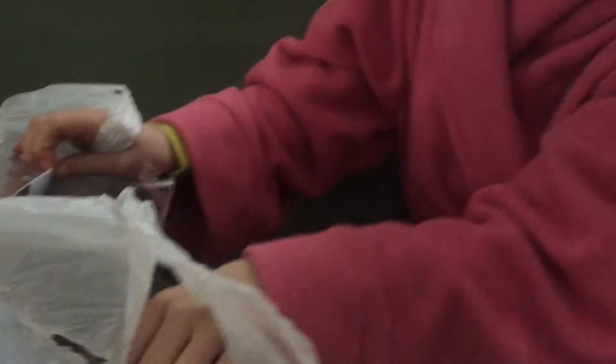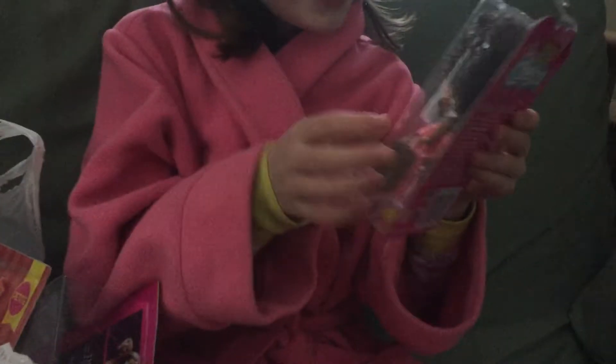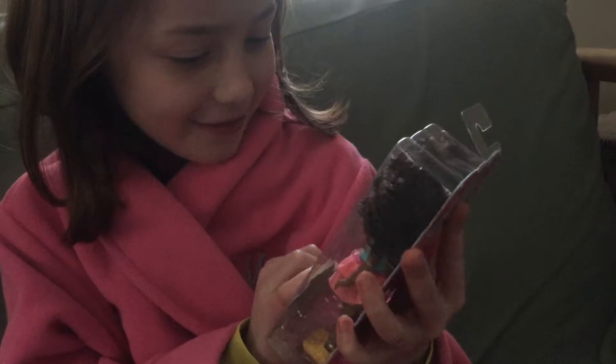I'm gonna start off with this Clubhouse Chelsea doll, and she is awesome. She's actually really cute — I love her skirt, and look at those shoes. She's awesome, so I'm gonna open her.